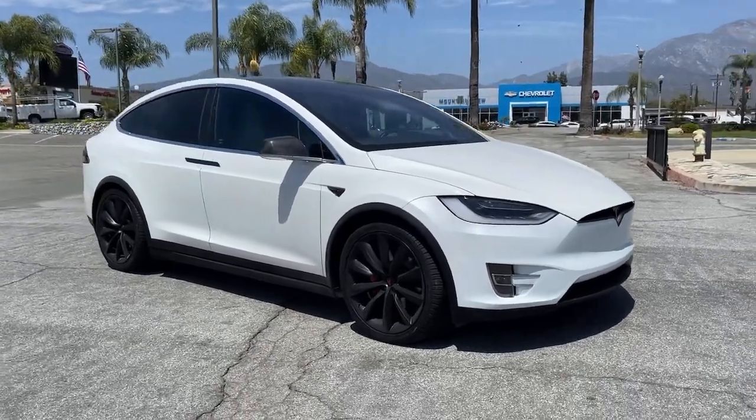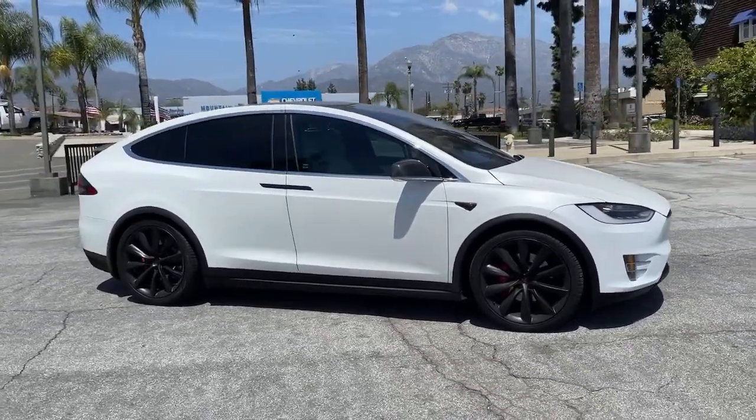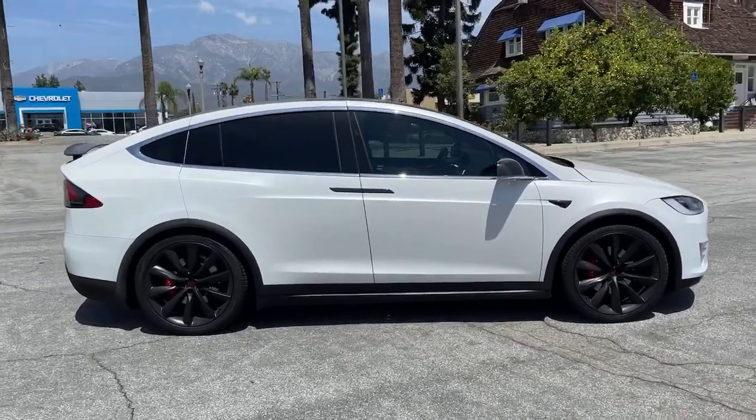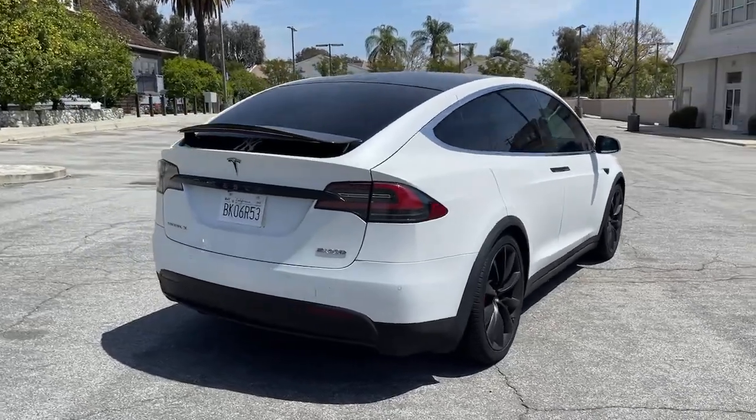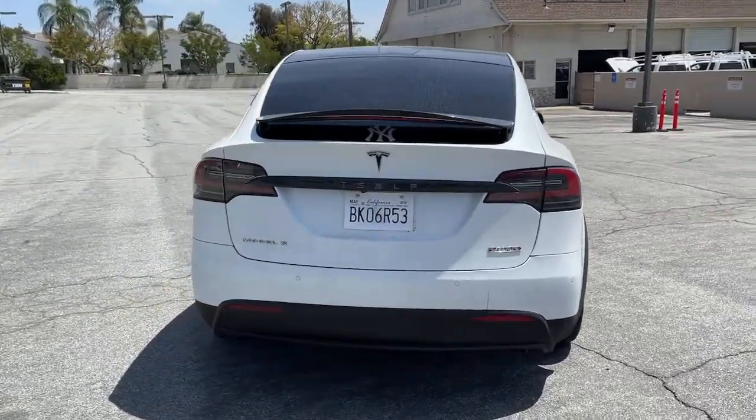Here is a wonderful 2018 Tesla Model X. With less than 60,000 miles on the odometer, this vehicle provides excellent value. Now is the perfect time to start a fresh new chapter in your traveling life.